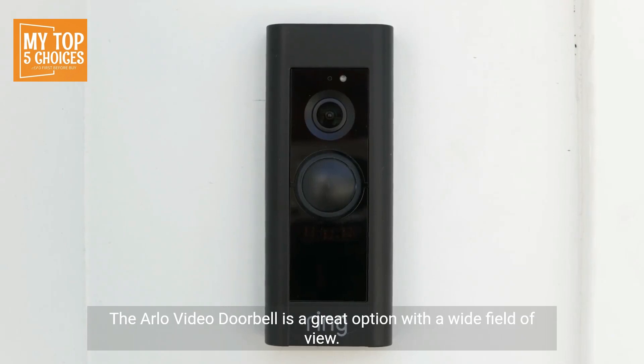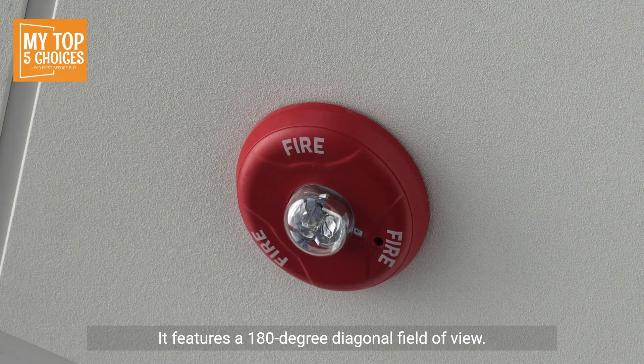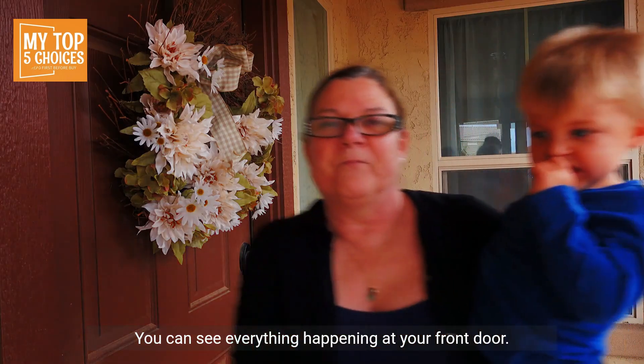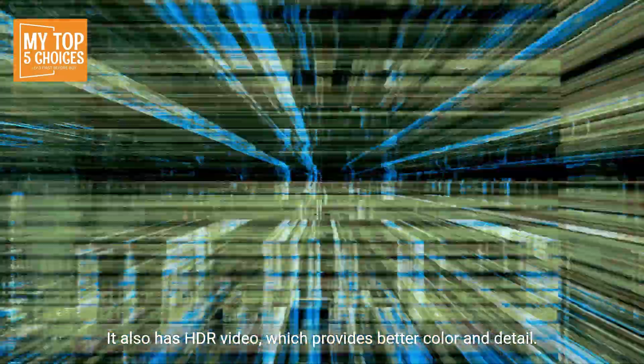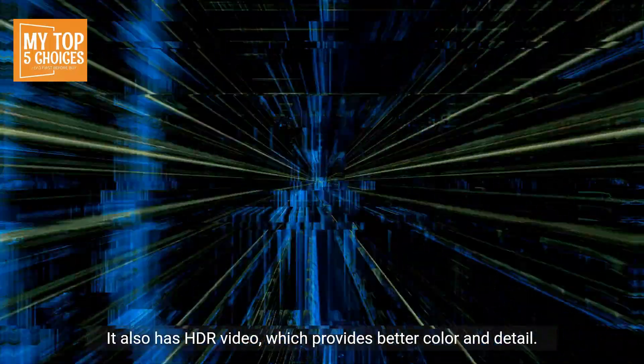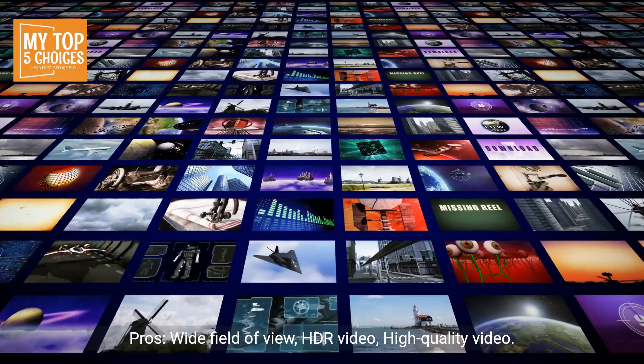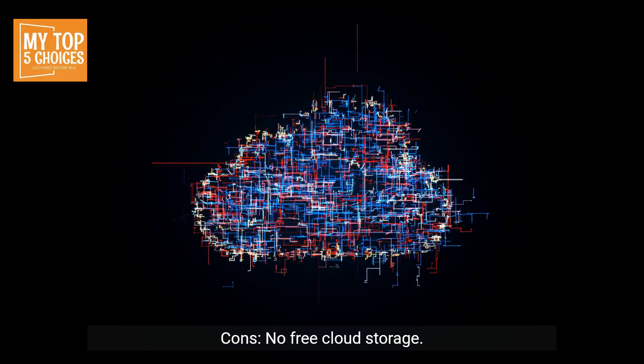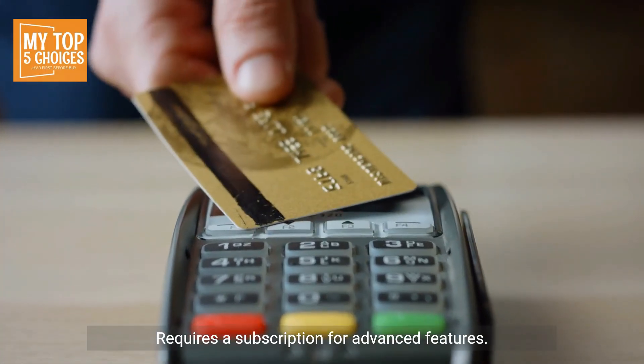The Arlo Video Doorbell is a great option with a wide field of view. It features a 180-degree diagonal field of view so you can see everything happening at your front door. It also has HDR video, which provides better color and detail. Pros: Wide field of view, HDR video, high-quality video. Cons: No free cloud storage, requires a subscription for advanced features.